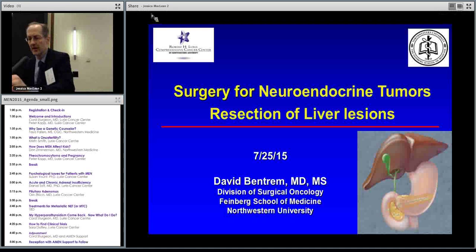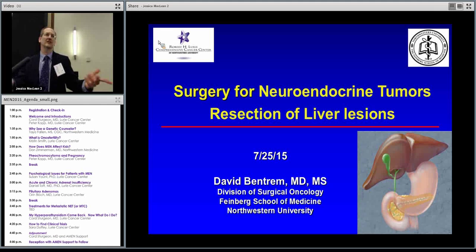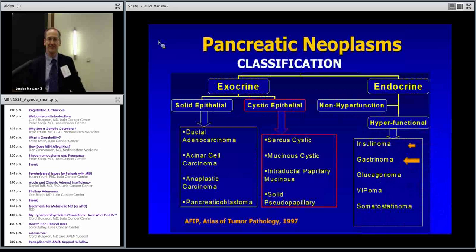Thanks to Cord and the organizers for putting this on, and thanks to everyone for coming today. How many were here last year? Cord told me he did some more pancreas surgery last year. I want to talk more about liver surgery this year, but I couldn't help myself — I had to put some pancreas in there. It's a nice segue because it's where the tumors start out before they go to the liver, so it made sense to talk about them both together.